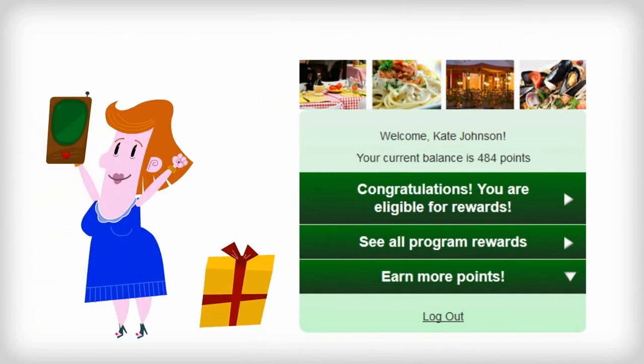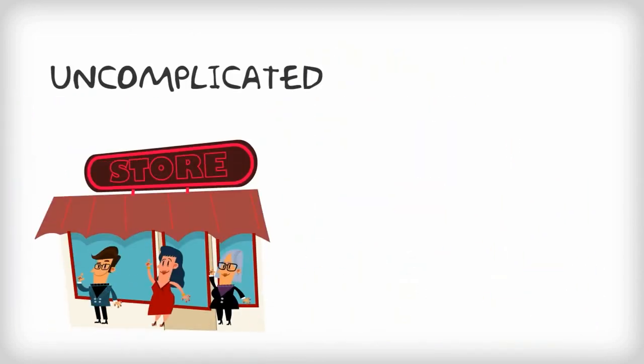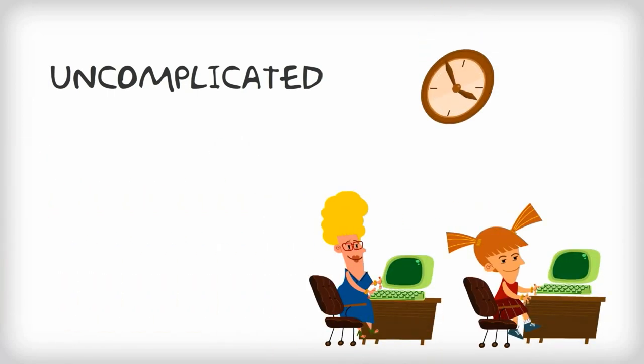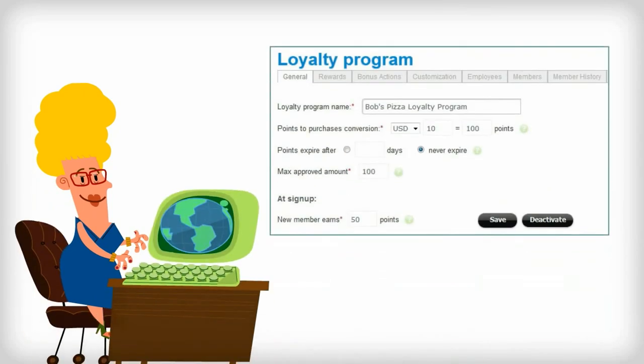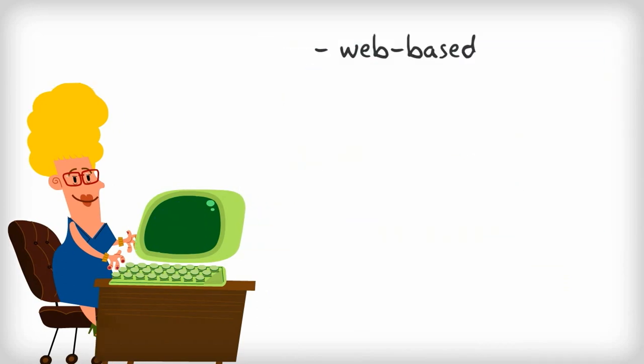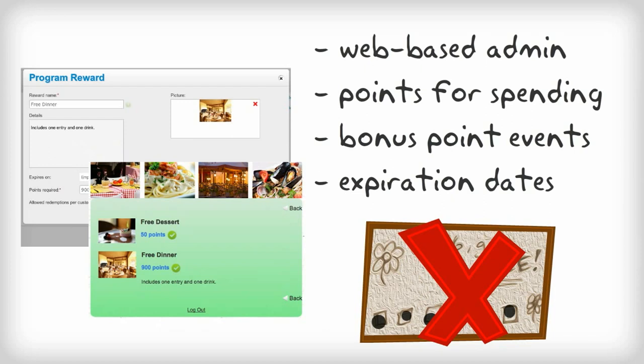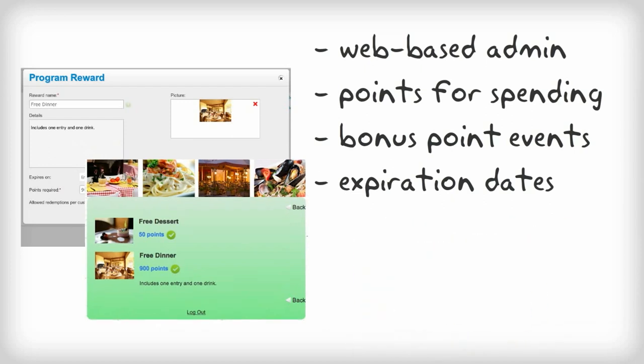Second, a loyalty program must be uncomplicated for the business. Owners would much rather focus on satisfying customers than setting up complex software and training employees. Our customer loyalty module is a web-based system that requires no installation. Managers select loyalty program rules and reward point values using an admin web page — no punch card needed.